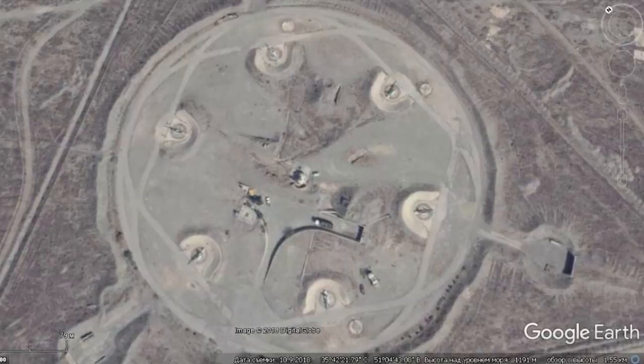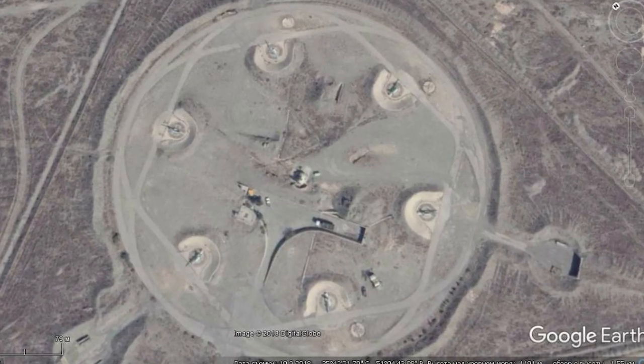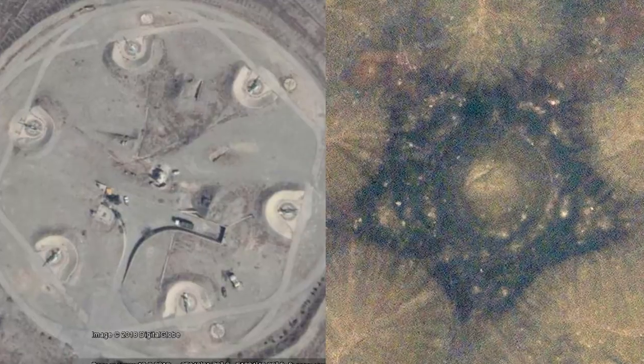When I showed this image to a military guy in the Air Force, he said that looks like a hidden SAM site, and you probably shouldn't have found it. Surface-to-air missile site? Why would it be out in the middle of the desert? SAM sites usually have a pretty short range.